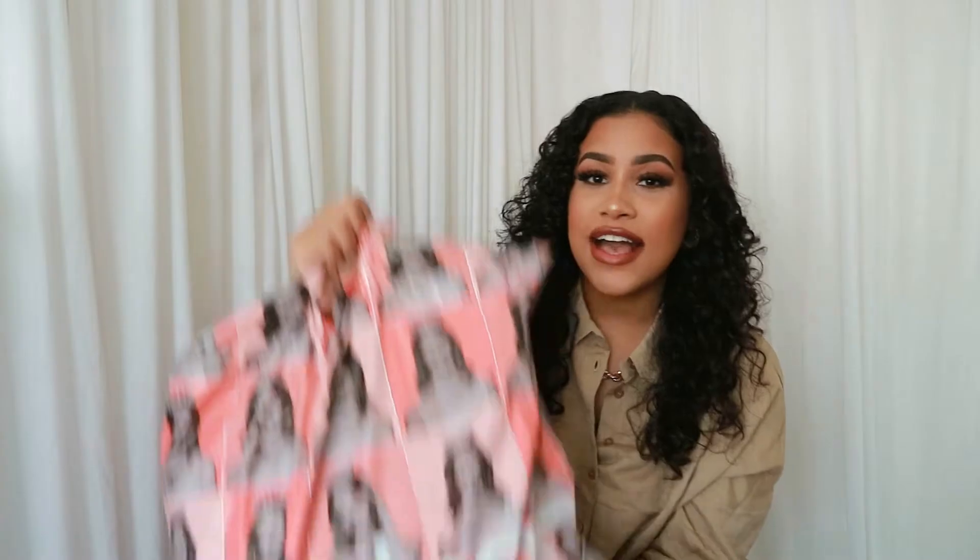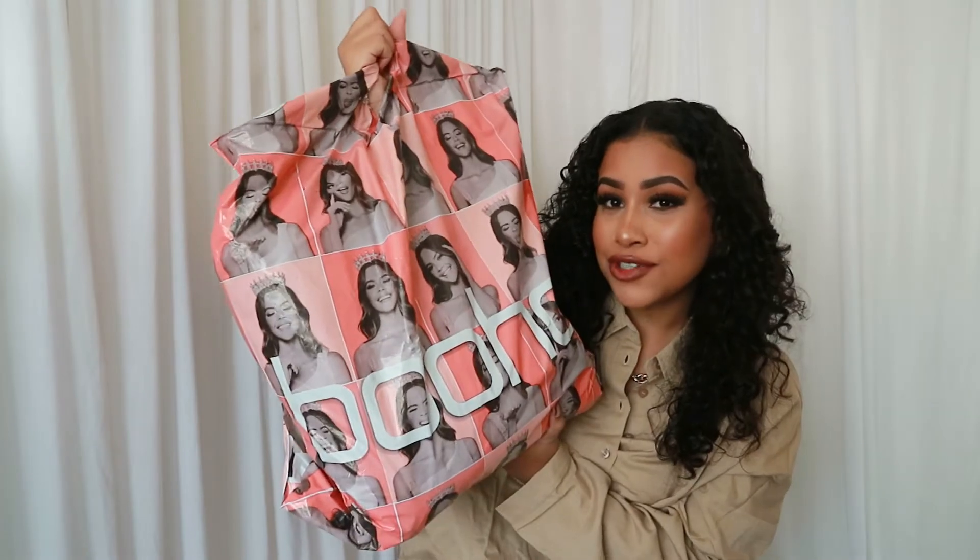Hello everyone, welcome back to my channel, and welcome if you are new. In this video I'm going to be doing a big Boohoo try-on haul — a collective haul, as I didn't just get all of this in one order. I got a couple of different orders and I have a package here that I haven't opened yet, so I'm going to get straight into this video as I have a lot of things to show you guys.